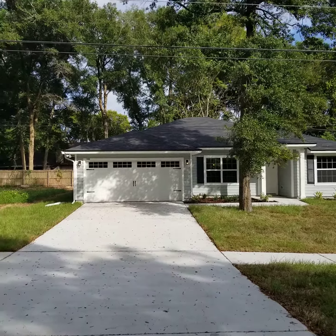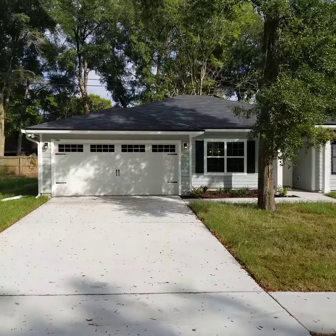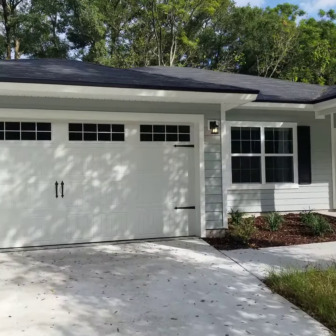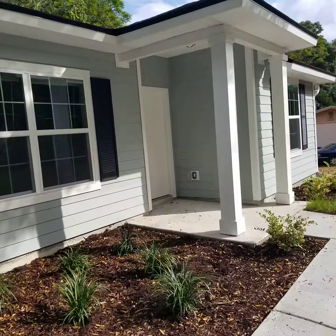Hey guys, this is Jeff with JWB over here at 11086 Fort Caroline Road on the east side of Jacksonville. We're looking at a four-bedroom, two-bath house, 1,760 square feet of heated and cooled living space with a two-car garage.